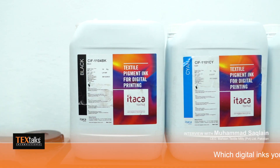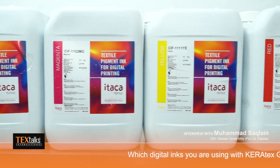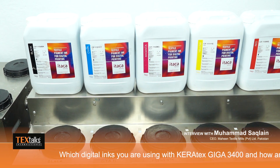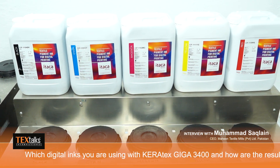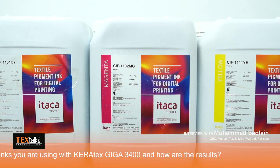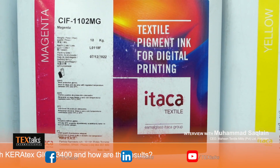The Carajet is basically a Spanish machine, and we are using ink from Itaka. The Itaka inks are very good in terms of shelf life, in terms of prices, and importantly, all Itaka inks are GOTS certified. So customers do not need to pay anything additional for GOTS-certified inks.